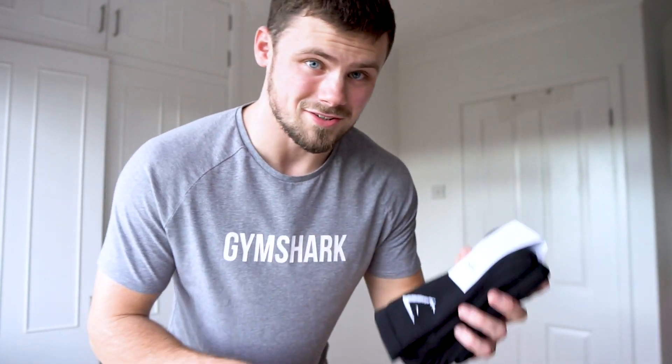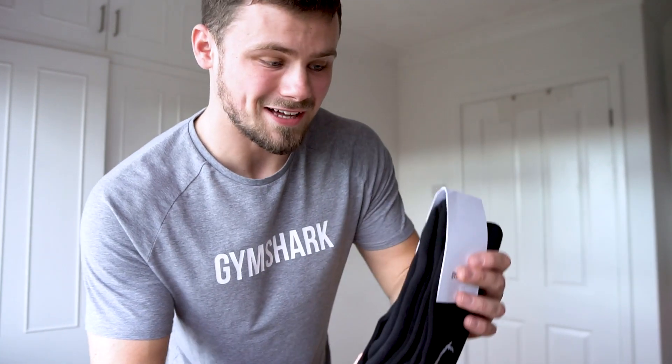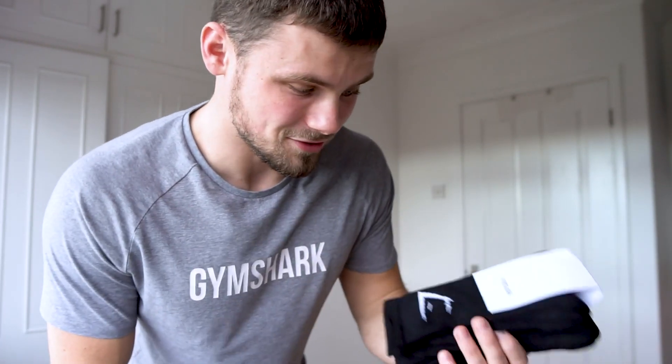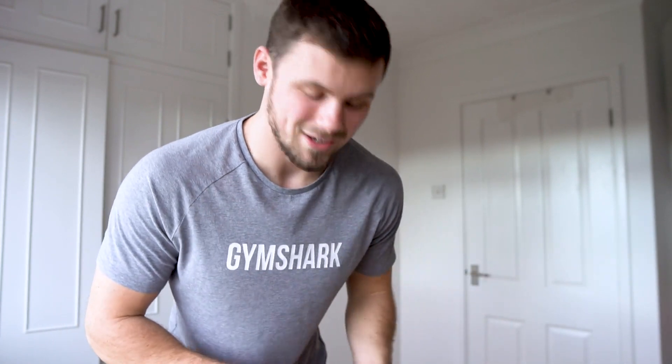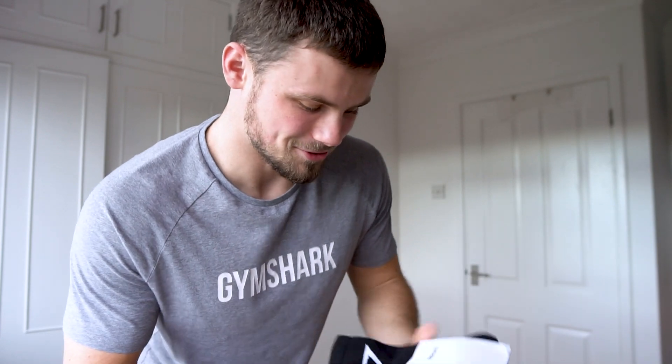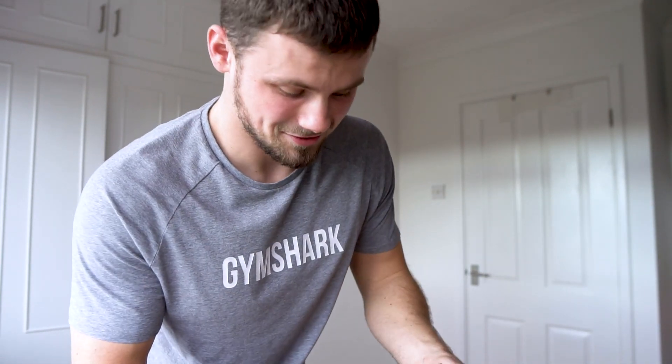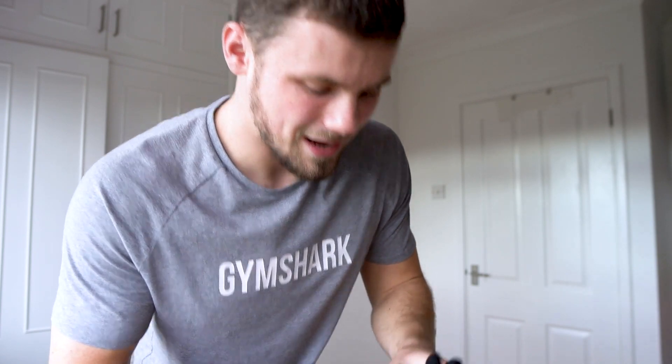Last but certainly not least, the final item is some classic Gymshark Crew Socks. These are so hard to get hold of at any normal time of year — rarely restocked and they go so quickly. I've got loads of the white ones and since they were restocked during the Blackout I had to get another few pairs. An absolute classic and one of the comfiest socks I own.